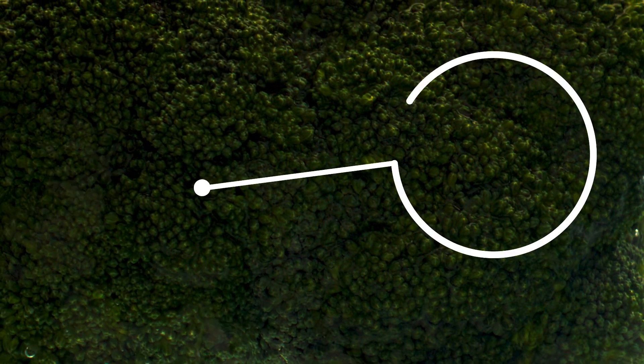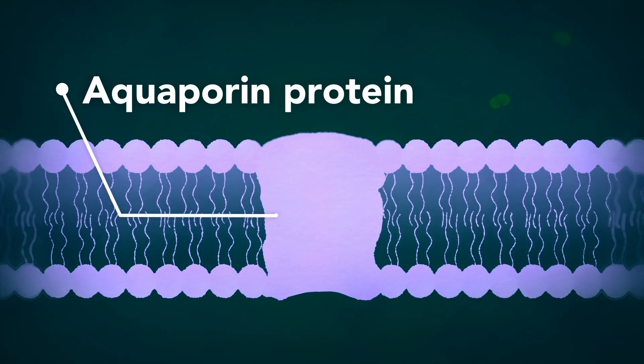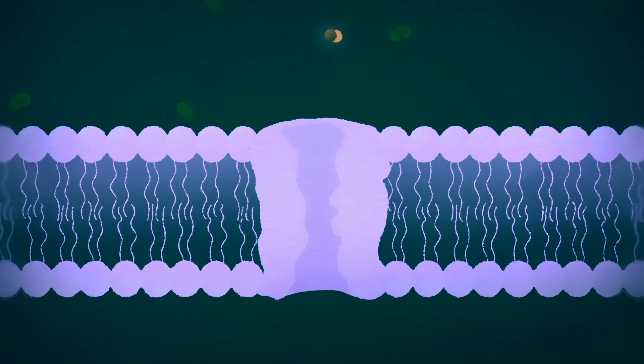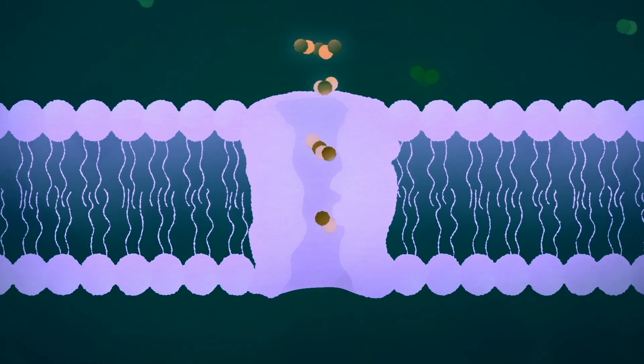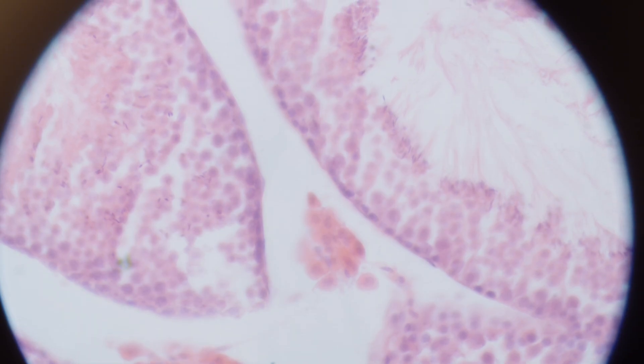The technology starts from aquaporins. They are proteins that only allow clean water to pass through them. They don't require any energy and they are found in all living organisms, in our bodies as well, in our cells to transport water into the cell and outside of the cells.